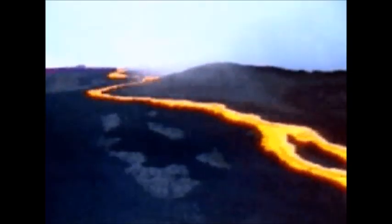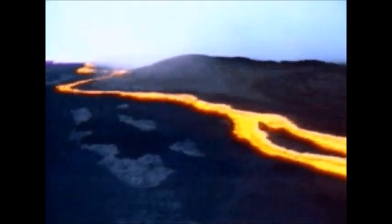A hotspot is an area of the Earth which is always forming magma. The hotspot stays in the same place, but the ocean plates above it move over time, causing new volcanoes to be formed in a string. This is how many of the Pacific Islands were formed.